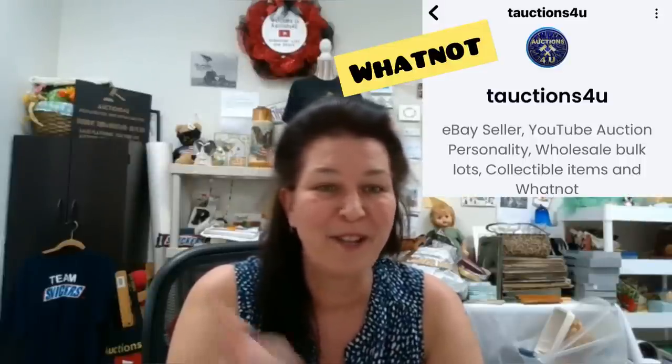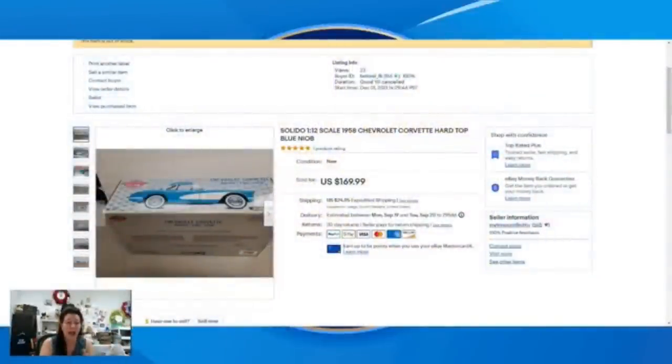Hi everyone, T here — Auctions for You — I'm a full-time reseller and auctioneer on YouTube. Follow me and my partner Donatella Bottolino — we go live almost every day and also list on eBay, Mercari, Poshmark, and Whatnot. My BOLO: I purchased a bunch of die-cast cars, about $8 into this lot. I listed it for fourth quarter, it sat for a while, but a couple days ago I got full asking price — $169.99 plus $24.95 shipping — with just $8 into it. An awesome sale! Always pick up die-cast when you can.